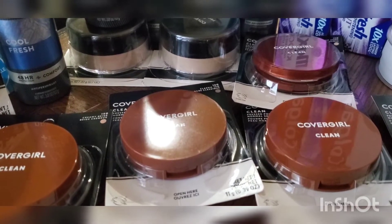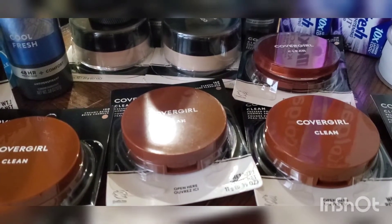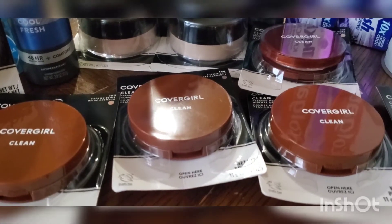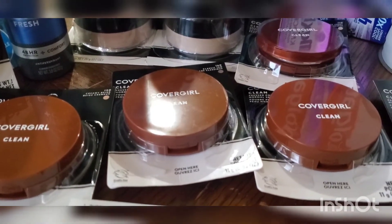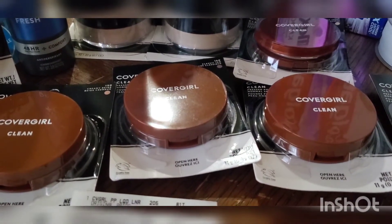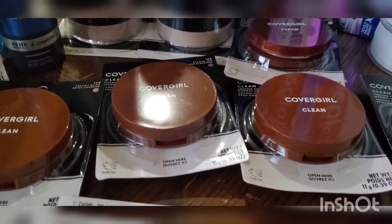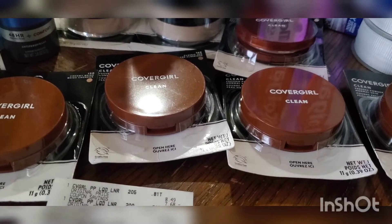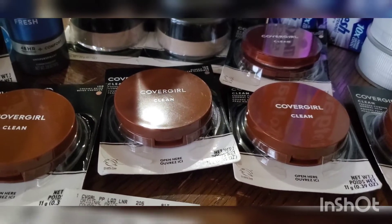The three CoverGirls subtotaled at $8.49 each — subtotal $25.47. I used three of the $4 off 1 coupons, taking $12 off, dropping it down to $13.47. I had a $6 off $20 CRT plus everyone should have a $5 CRT, so that took $11 off leaving me to pay $2.47. The 2% cash back took off two pennies, so I paid $2.45 out of pocket and got $10 back, making all three CoverGirls not only free but a $7.55 money maker.